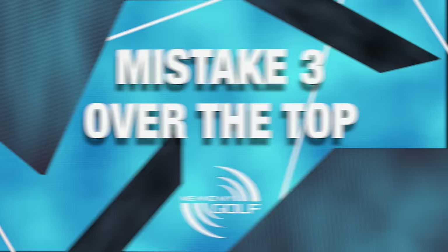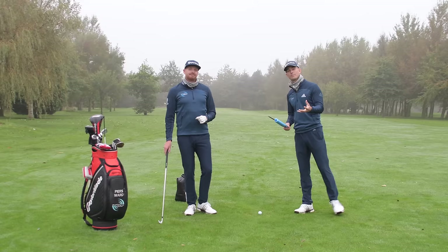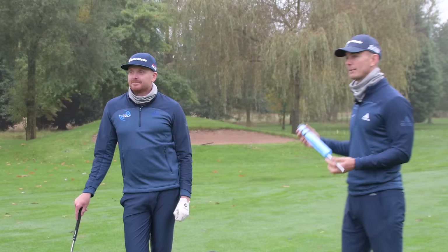We hope those have been helpful so far. If they are helpful to you, make sure you hit the like button and don't forget to subscribe to the channel for a video every single week to help your game. Let's get into mistake number three, the over the top.